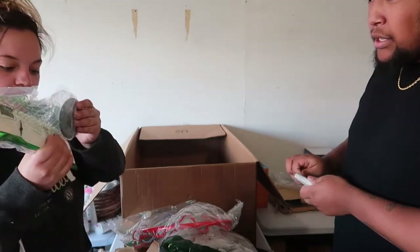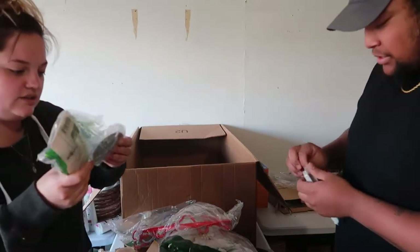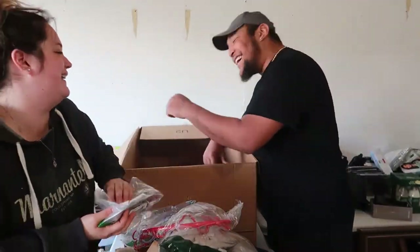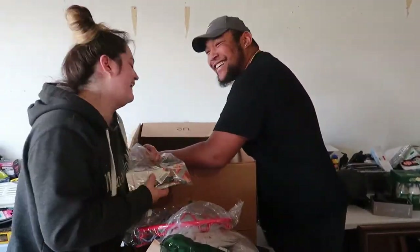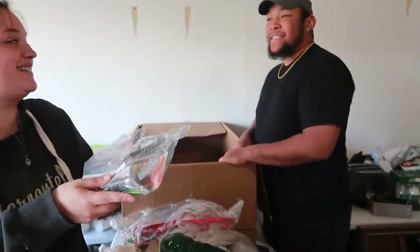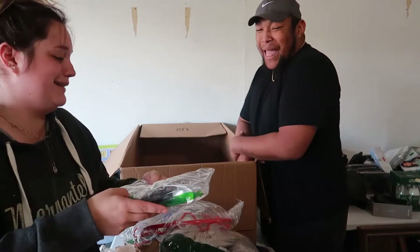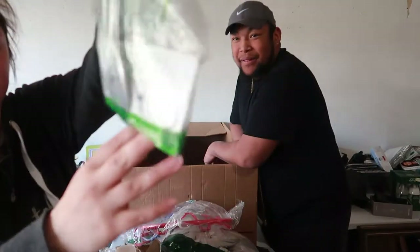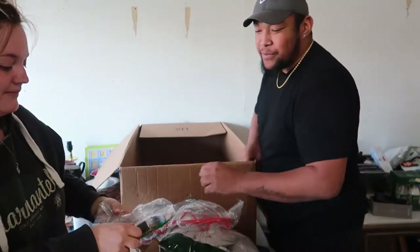Pizza cutter — I've never seen a pizza cutter come apart like that. It's probably broken. But it's a KitchenAid one, which is neat.